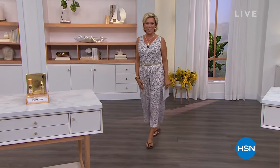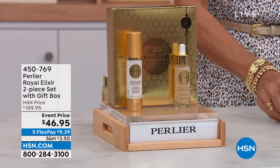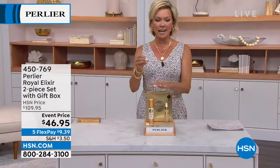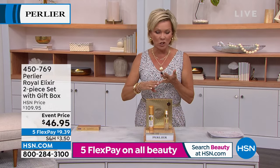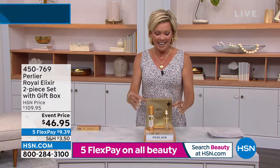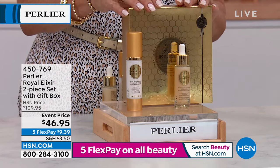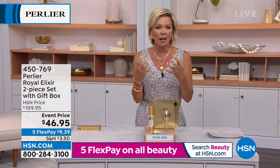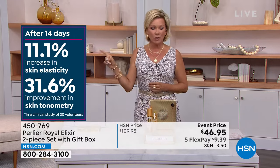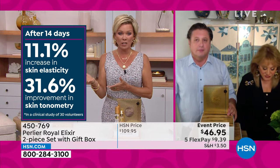This is our final item of the show tonight, and I think we've saved the best for last. This is another product I ordered tonight because I love how my skin responds. This is royal jelly at its finest — Perlier uses active royal jelly, not freeze-dried or processed. It's a game changer, considered the miracle of life. It comes in a beautiful gift box. After two weeks: over 11% increase in skin elasticity. Over 31% saw improvement in skin's tonometry — the tightness of your skin.